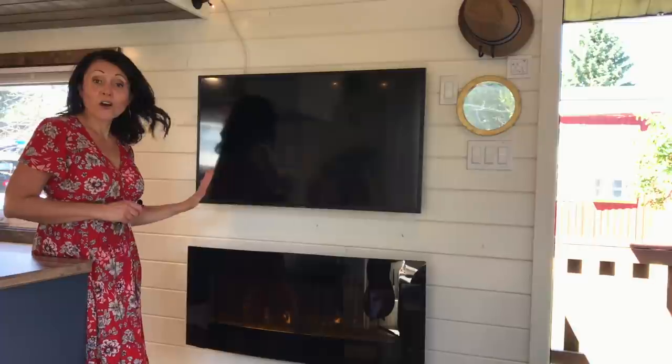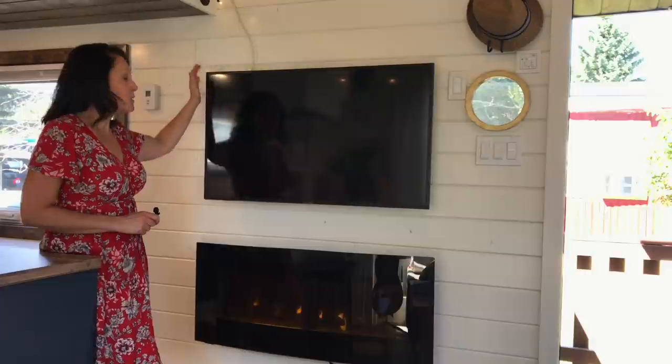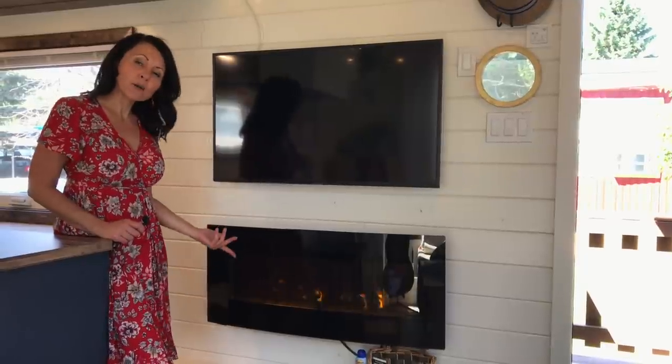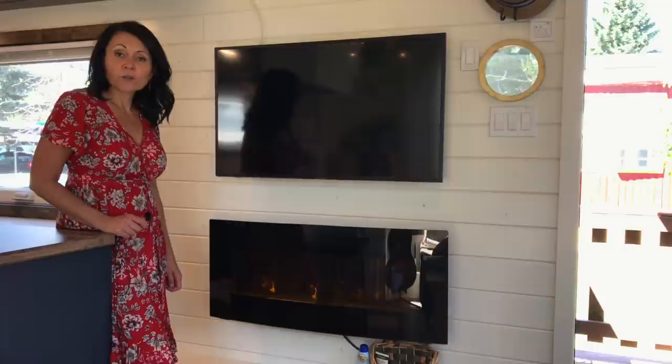I almost forgot to show you the entertainment side of my living room. I have my smart TV and I have my electric fireplace, which is also a heater. Sometimes in the winter, you don't want to heat up the whole house, but you just want a little something warmer while you're sitting watching TV.